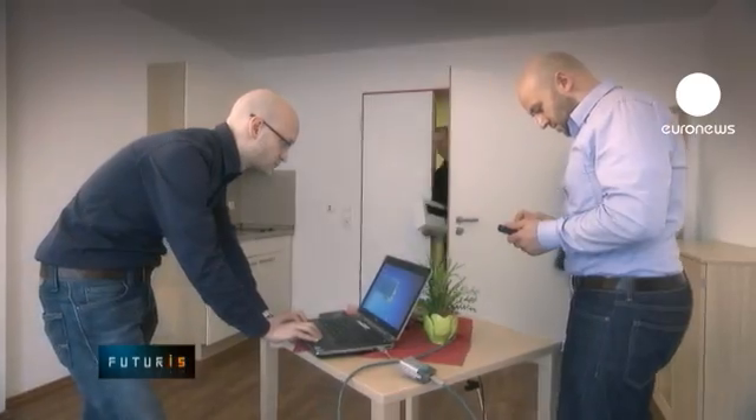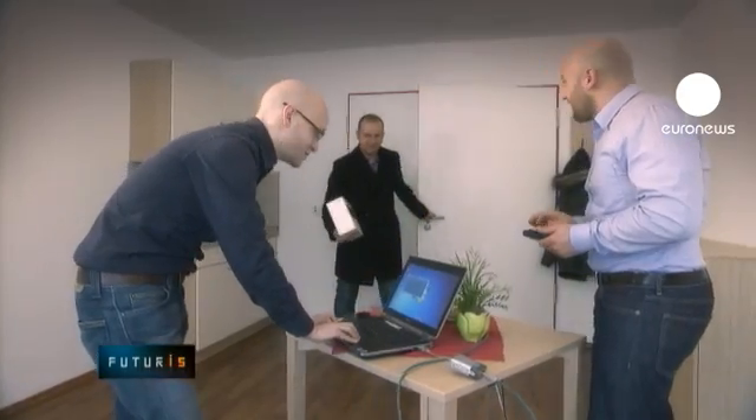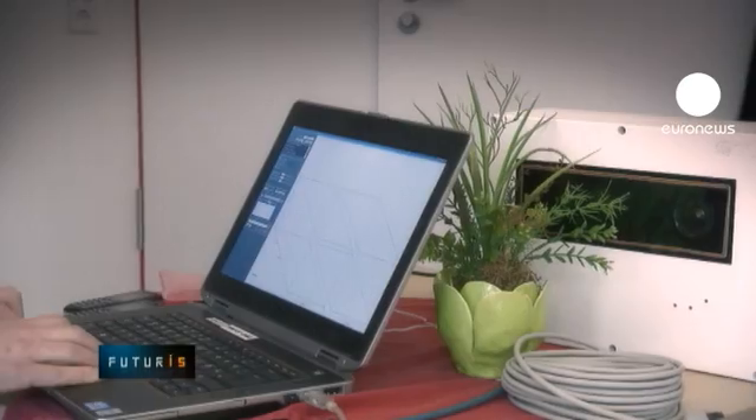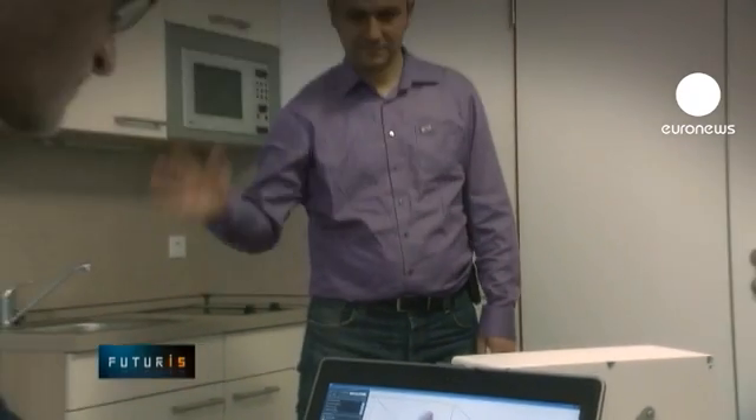This device, a box with a stereo camera, has been designed to react if a person collapses in front of it. The smart monitoring system detects contours of moving objects, preserving the residents' privacy.